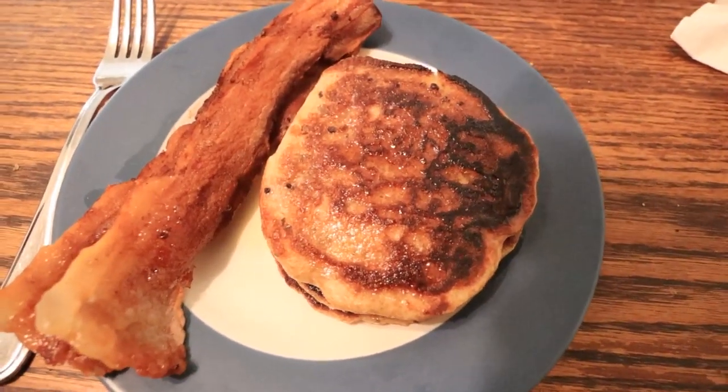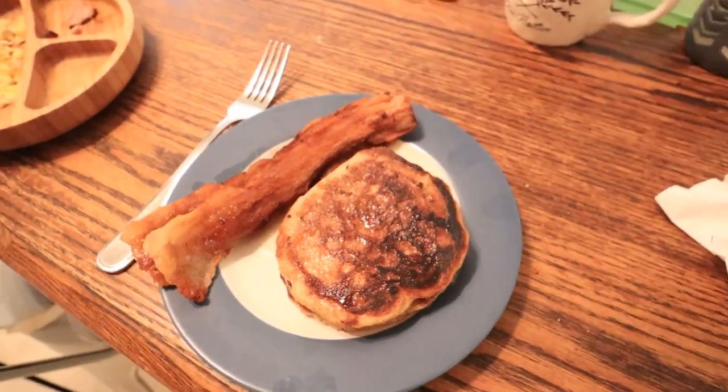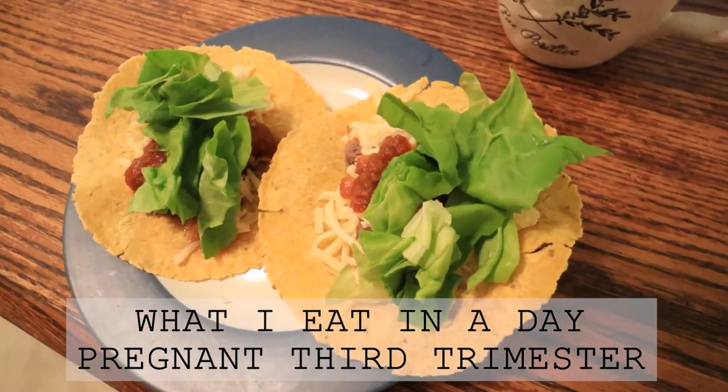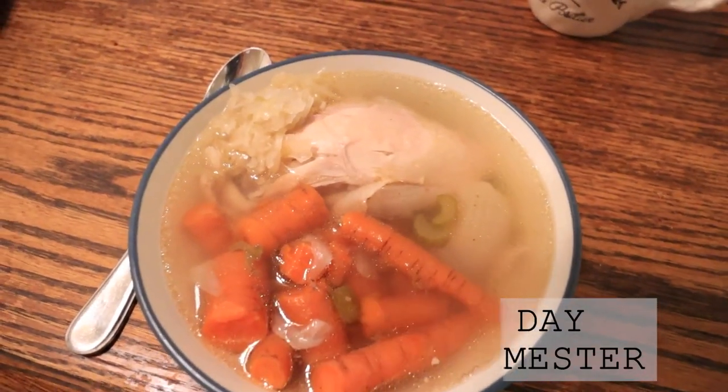Hi everyone, it's Marissa from BumblebeeApothecary.com and today I'm back with another what we eat in a day video. This one is what I eat in a day pregnant during the third trimester.